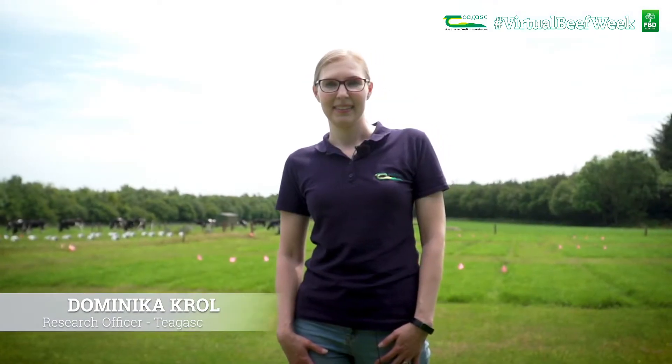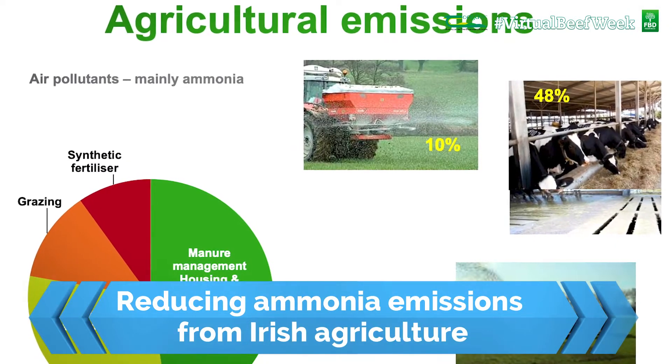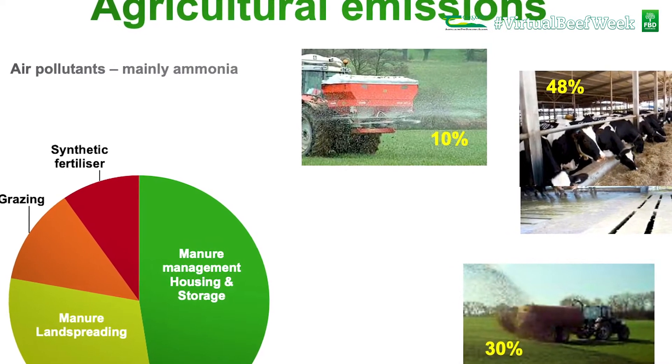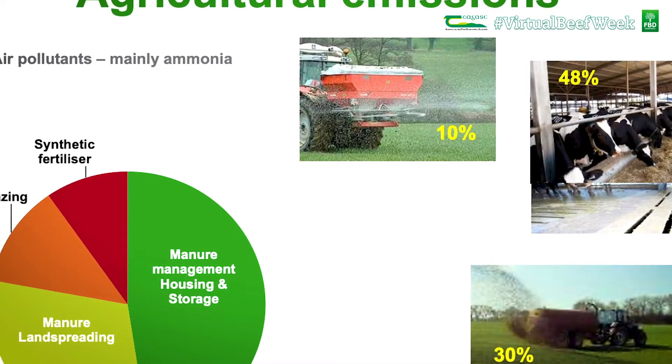My name is Dominika Kroll and we're in Johnstall Castle to talk about gaseous emissions from agriculture. There are two types of agricultural emissions: greenhouse gases like methane and nitrous oxide, which are responsible for climate change, and air pollutants like ammonia that have negative impacts on human and animal health while also damaging ecosystems.